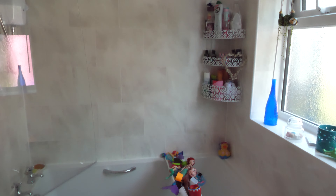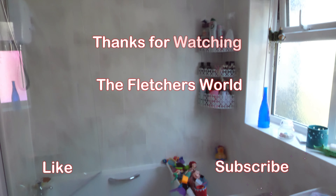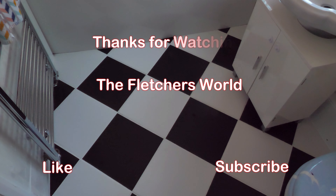All that's left to say is thanks for watching our bathroom renovation project and we'll see you soon on whatever we may be doing next. Thanks for watching, bye bye!